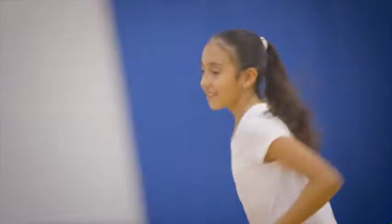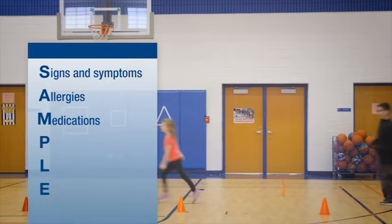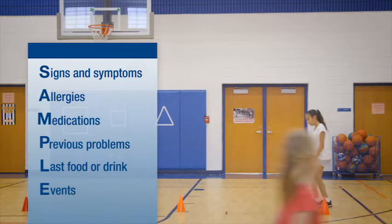The quickest way to understand what is going on is to take the child's SAMPLE history. S — signs and symptoms. A — allergies. M — medications. P — previous problems. L — last food or drink. E — events.